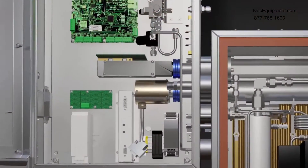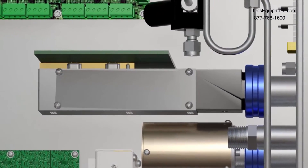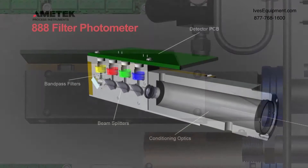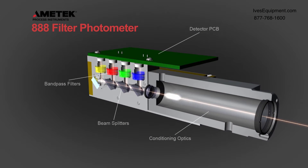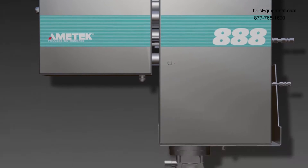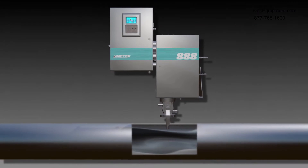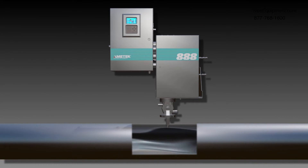The model 888, the successor to the model 880 NSL, uses field-proven and highly reliable UV technology to accurately monitor the hydrogen sulfide and sulfur dioxide concentrations in sulfur recovery tail gas. This compact, rugged analyzer mounts directly on the process pipe, eliminating the complexity of fiber-optic coupled photometers.